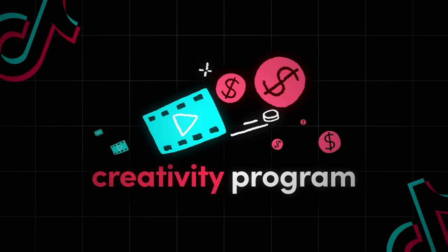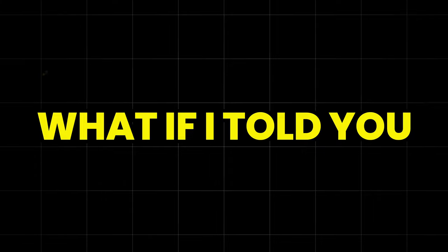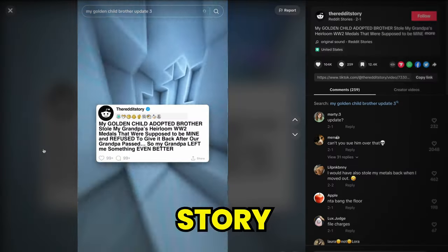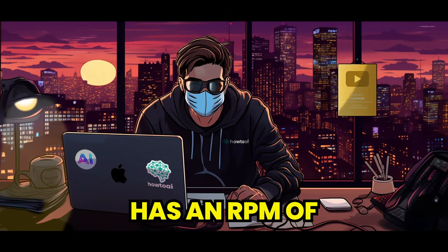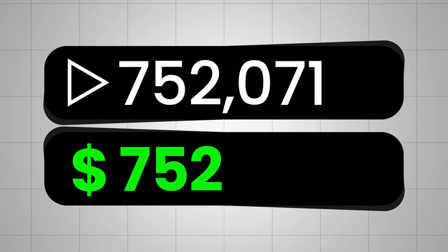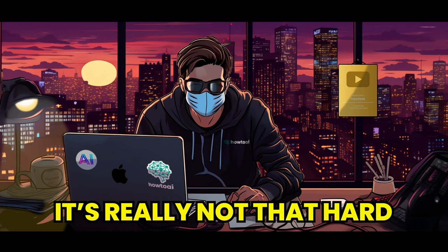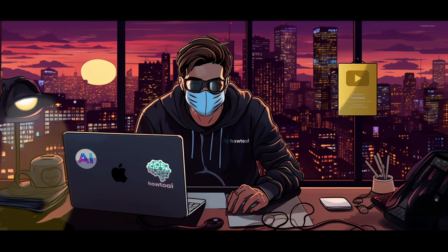The TikTok Creativity Program beta is literally blowing up all over the internet. What if I told you that there are people making $9,000 a month just from posting simple Reddit story videos? The TikTok Creativity Program beta has an RPM of over $1, which means you get paid $1 per 1,000 views. To put this in perspective, if your video gets 1 million views, TikTok would pay you $1,000. And it's really not that hard to get a million views on TikTok, especially when you know what I'm about to teach you in this video.